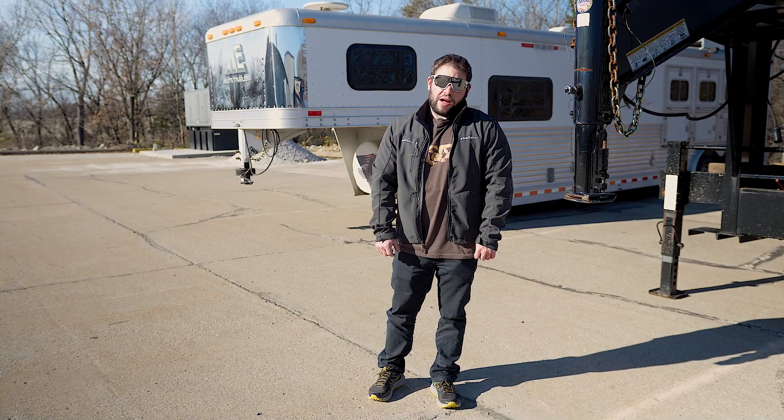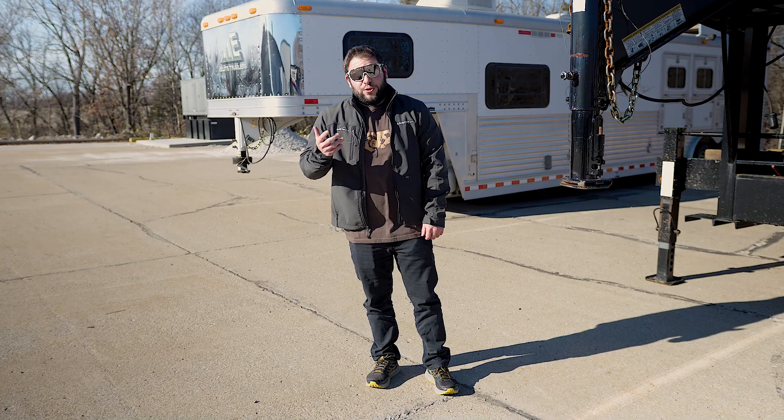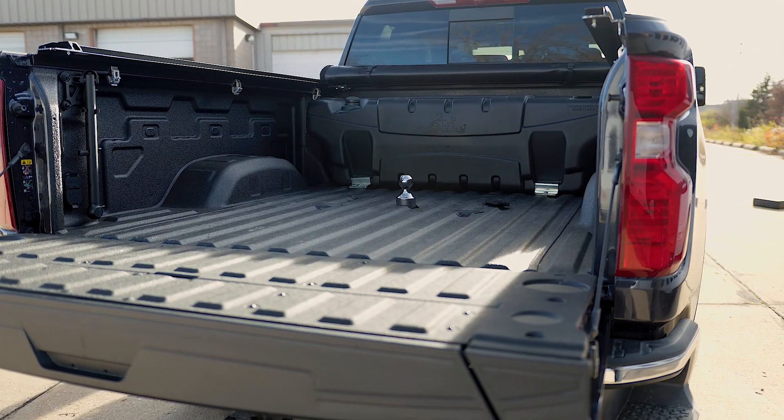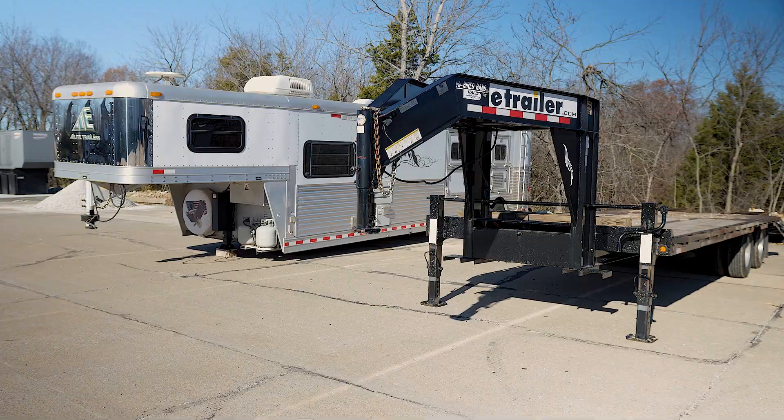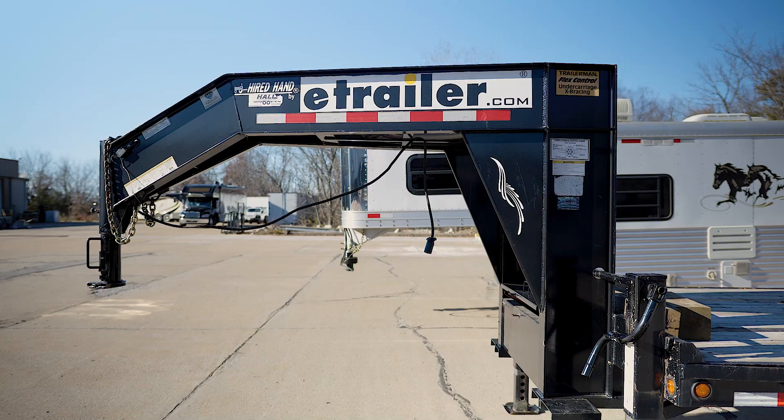What's up, everybody? It's AJ with eTrailer.com. Today we're gonna answer the question: what is a gooseneck? It can refer to the hitch that's actually in the back of your truck, or the trailer side of things. Looking at our trailer right here, you can see the arched neck of the tongue, which gives it that gooseneck look.